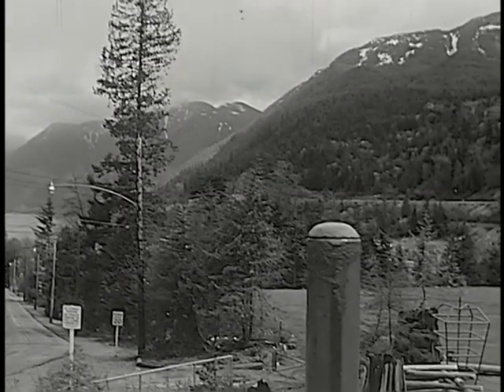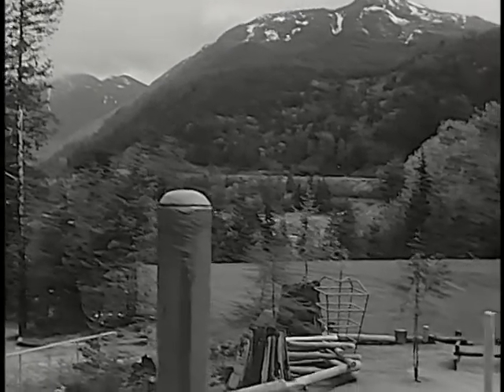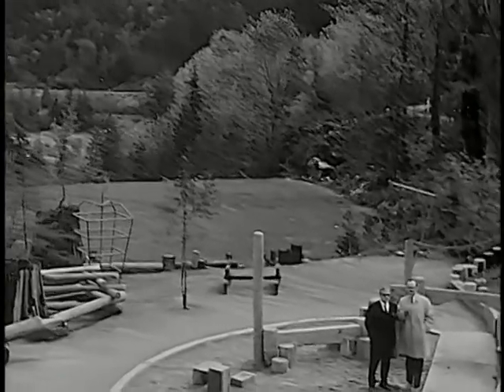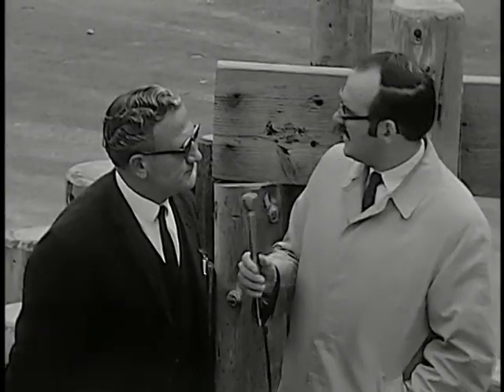The beautiful Tantalus Range in the background, part of the Coast Range of British Columbia, a perfect backdrop for a children's park appropriately named Tantalus Park. And here's the gentleman who designed this playscape, Mr. Heinz Berger.